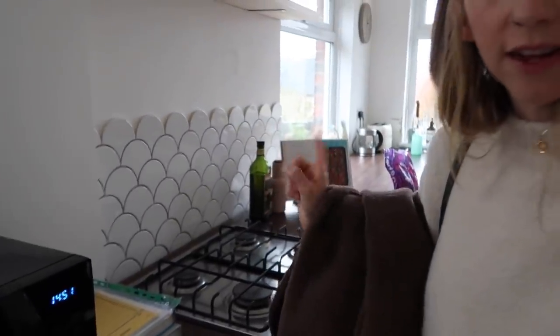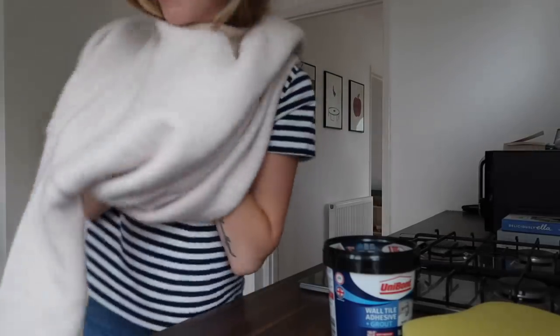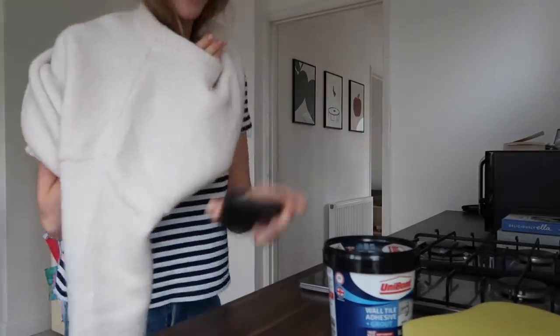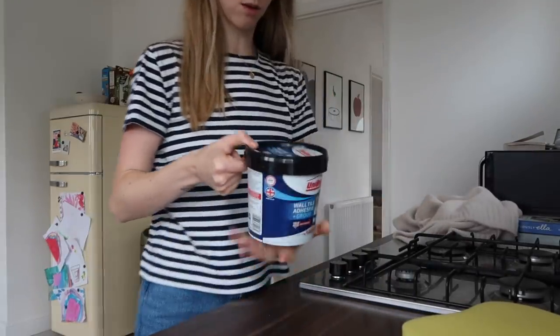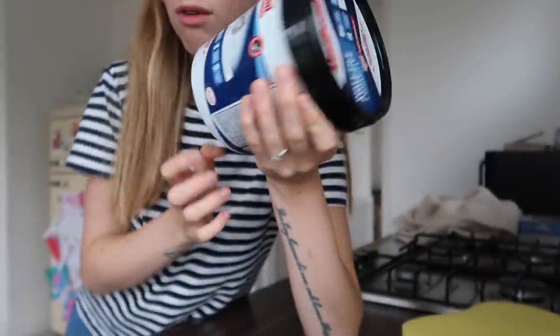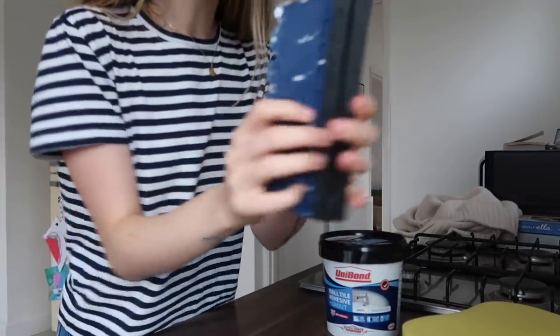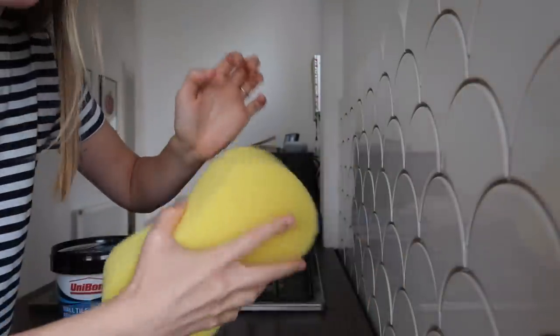One thing I do want to do today is the grouting for the tiles - that's as far as my to-do list goes today, and maybe do a bit of washing. I'm going to turn my music down and do the grouting. I'm a bit nervous even though this is the easiest part. We have this adhesive and grout two-in-one stuff - pretty sure it's the same thing we used to stick the tiles to the wall. I've got a little tool to swipe it across and then a slightly damp sponge to wipe off the excess.